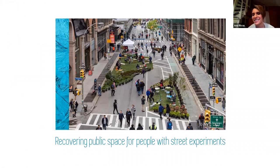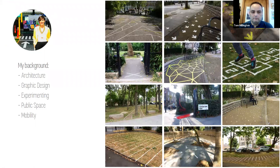I'm Ana Rivas, as Tom introduced me, and I will be talking today about recovering public space for people with a street experiment. Let me tell you a little bit about my background.